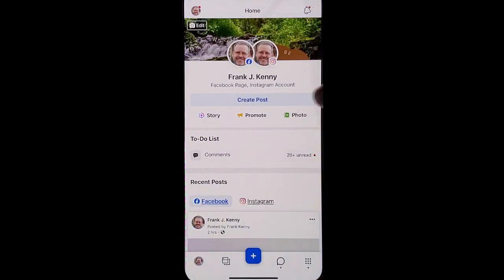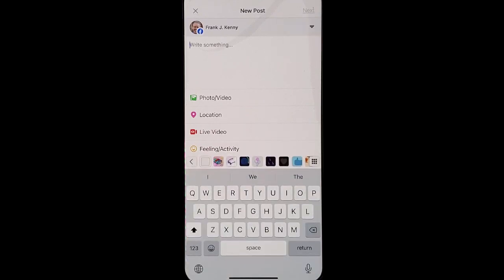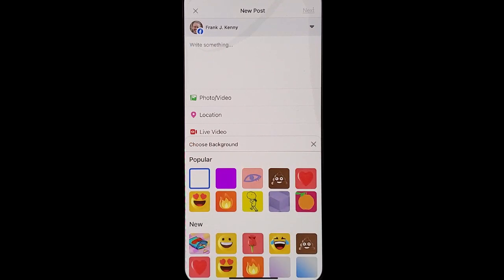Go into your business page, go to create a post. Rather than just type in text, click to create the post.